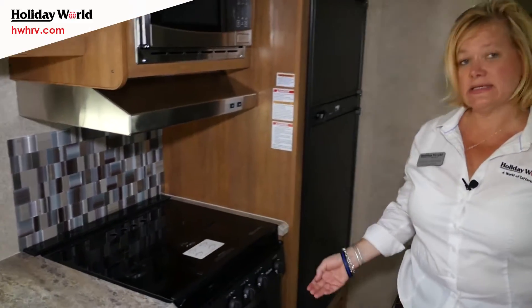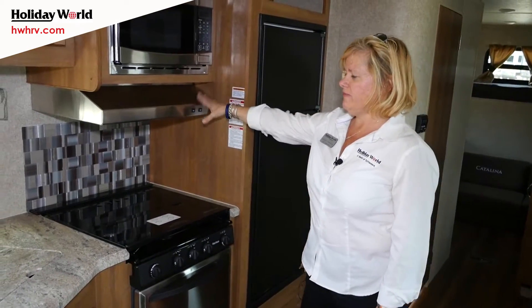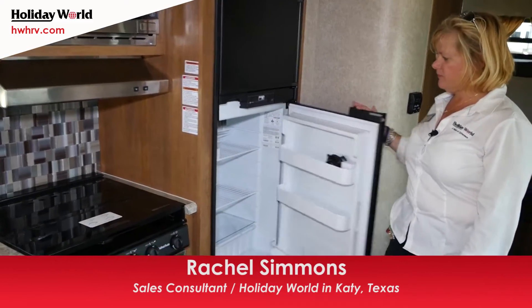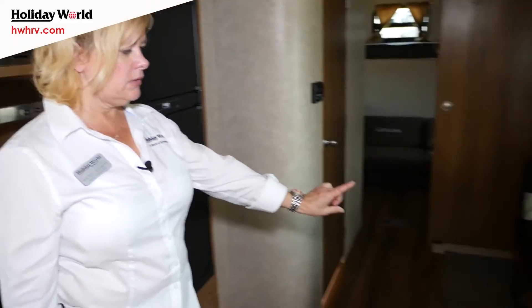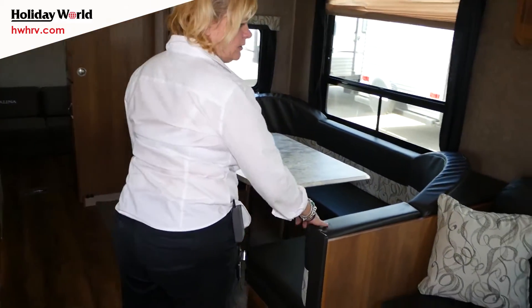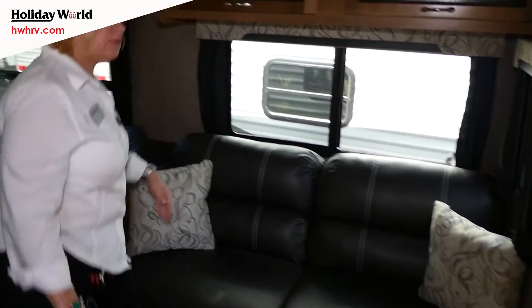In the Legacy Edition we have the stainless stove, the stainless microwave, and the stainless vent. And then you have a seven-cubic refrigerator. There's a U-shaped dinette that can go down to a bed, and a jackknife couch — you can sleep one.